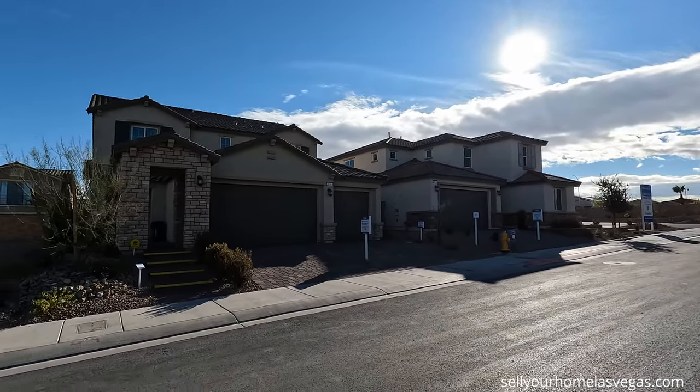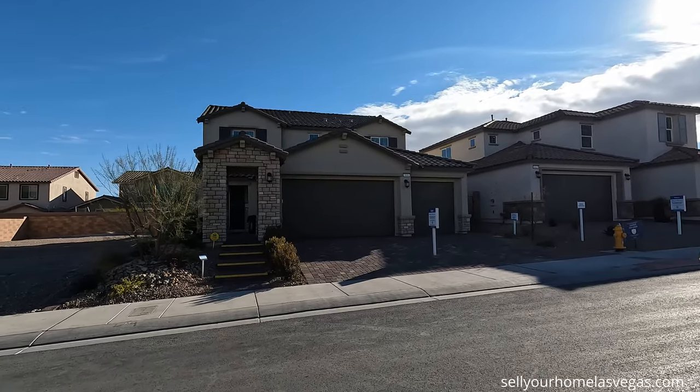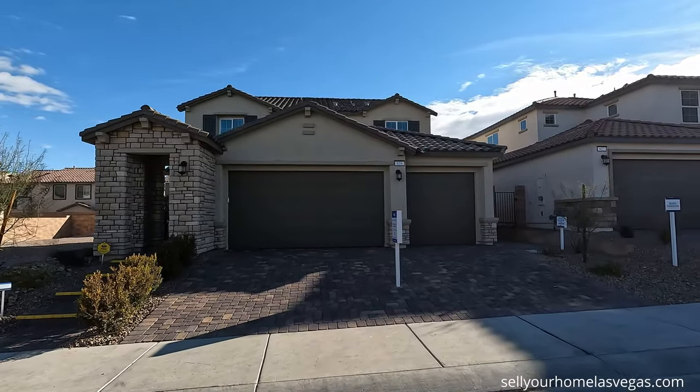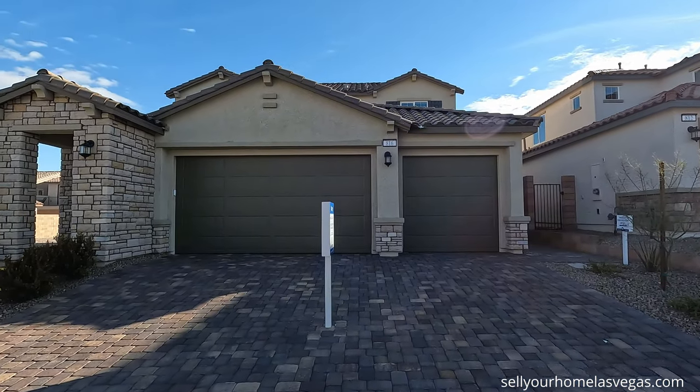Today we're going to be featuring the Sage Next Gen — pricing today is $570,990, 3,072 square feet, four bedroom, three and a half bath. Let's take a closer look.